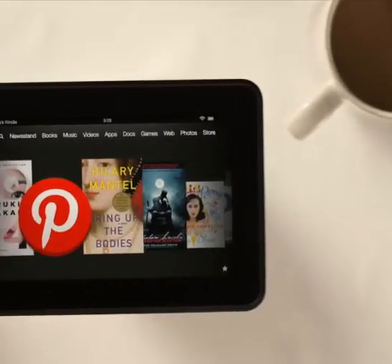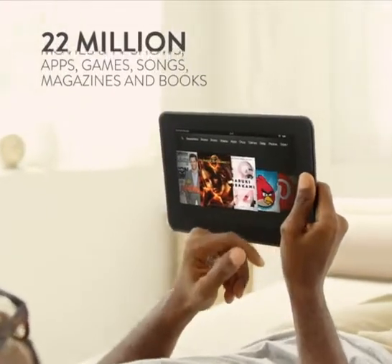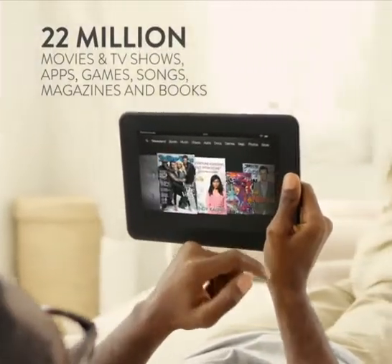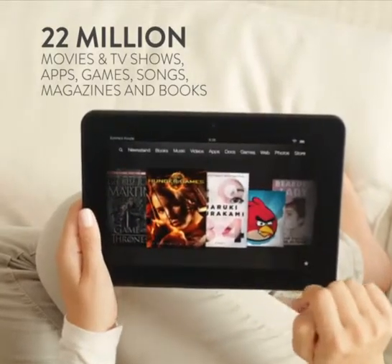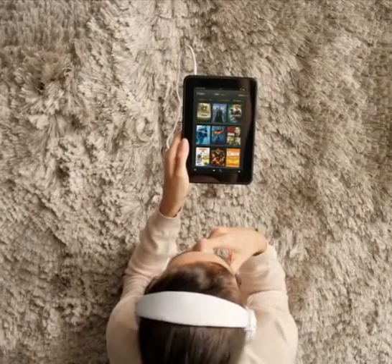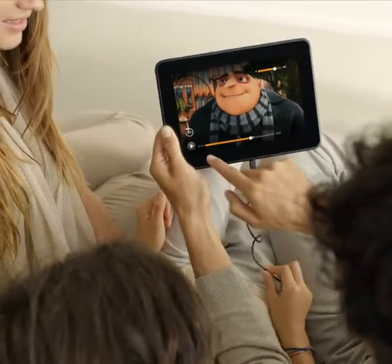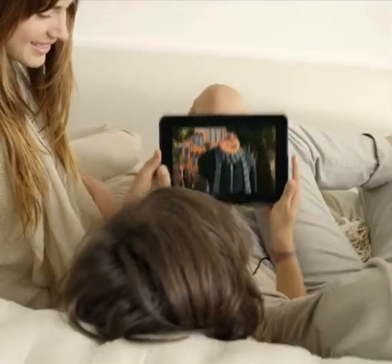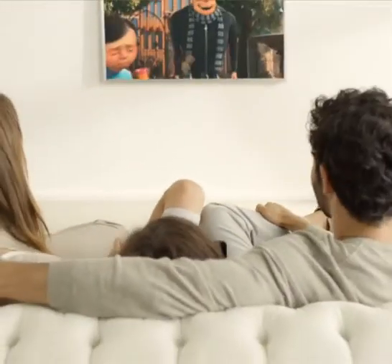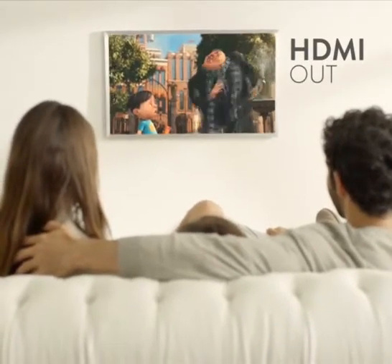Fire HD is your gateway into Amazon's growing library of over 22 million HD movies and TV shows, apps, games, songs, magazines, and of course books. You can even enjoy your favorite TV shows, movies, and favorite photos on your TV or monitor, because every Kindle Fire HD comes with HDMI out. Just plug in and play to the whole room.